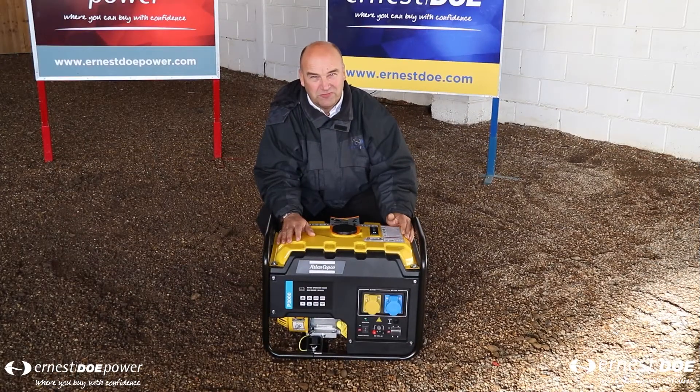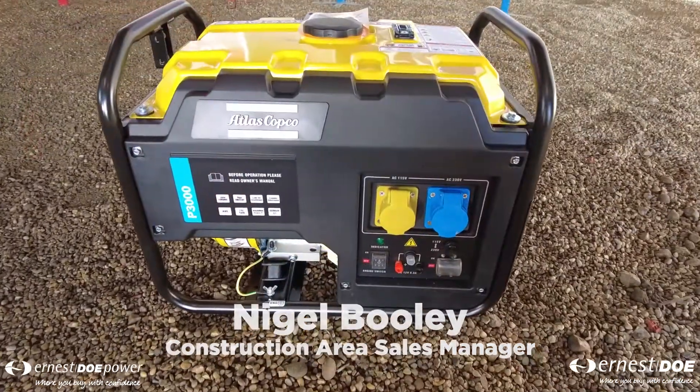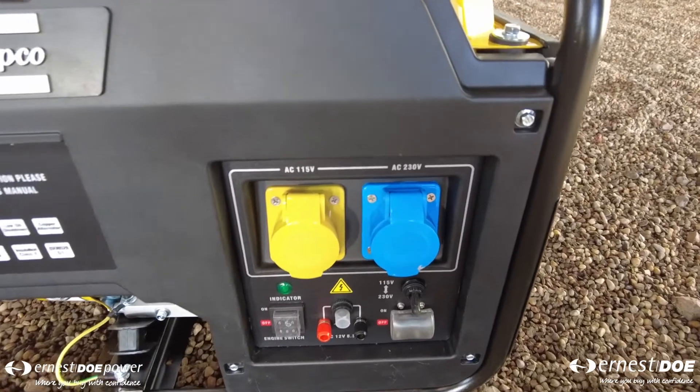Atlas Copco make a comprehensive range of generators ranging from 1.6 to 2,250 kVA. Here we have a P3000 unit.